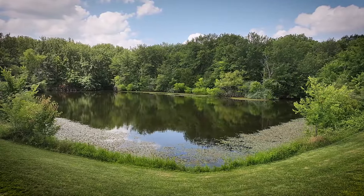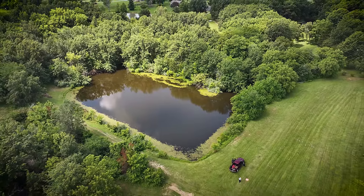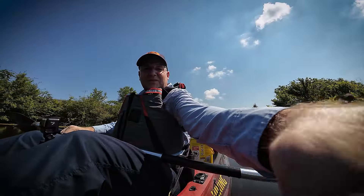It looks like we got everything set up and ready to go. Working my screen here — I may need to make some adjustments, but that's always the case.